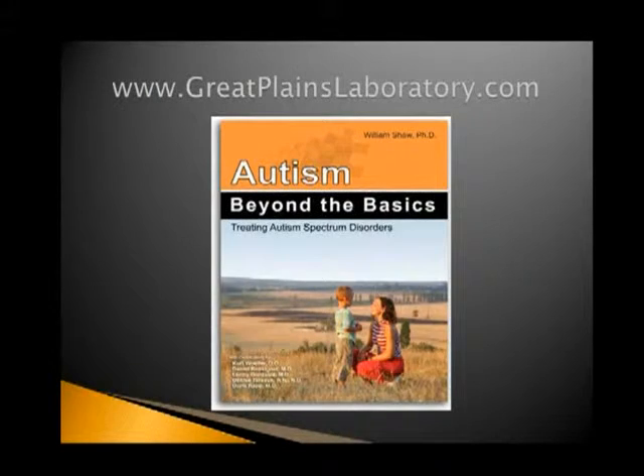Dr. Shaw actually has another book, Autism Beyond the Basics — another excellent book. I have a chapter in this book too, with a great chapter on hyperbaric and an excellent chapter on inflammatory bowel problems in autism. So another worthwhile thing to have in your library.